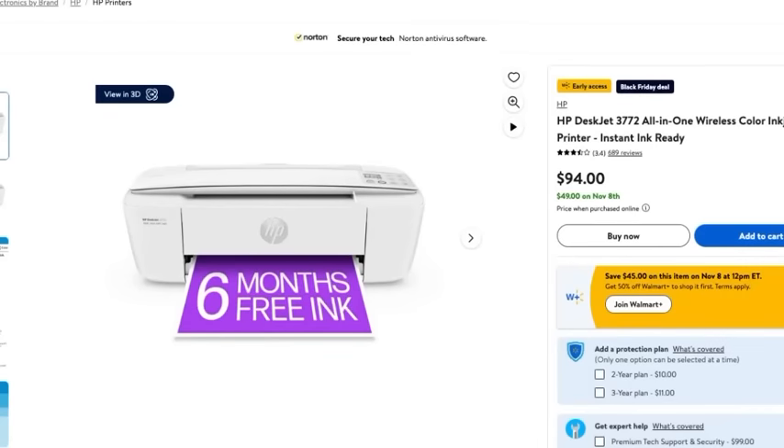Now if you have a home office and want to take advantage of this HP all-in-one color inkjet printer — normally priced at $94 — with Walmart's Black Friday deals you can get it for $49. I personally have an HP printer and I absolutely love it. It's perfect for my home office, but mine doesn't print in color. With this one, you get both black and white and color printing, and that is huge.